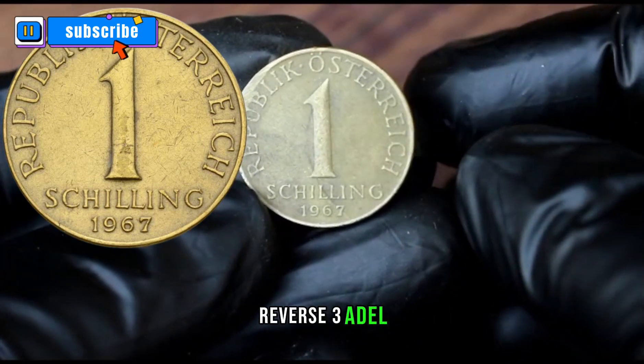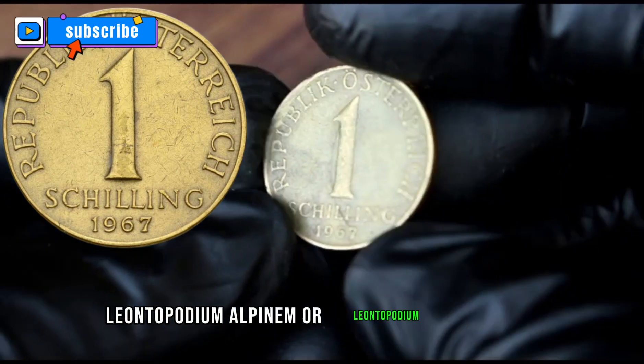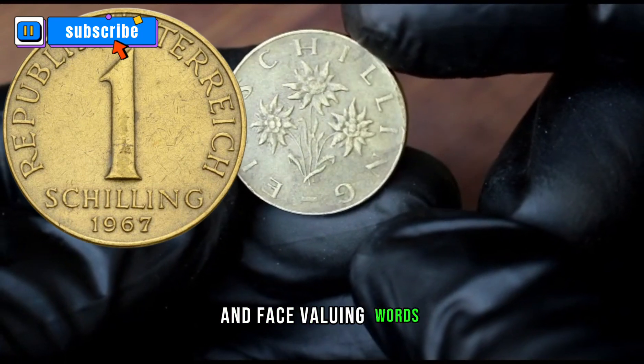Reverse: three Edelweiss flowers — Leontopodium alpinum or Leontopodium nivale SSP. — and face value in words surrounding.